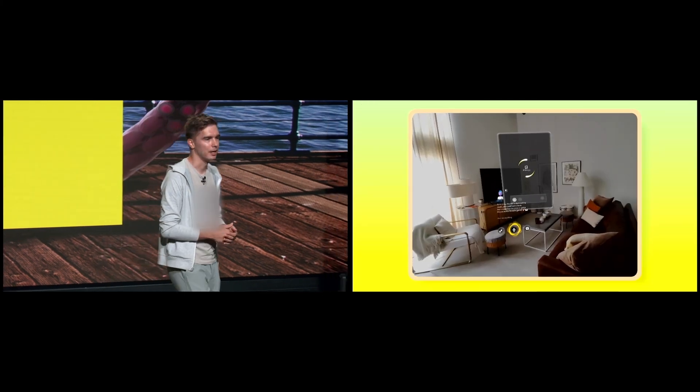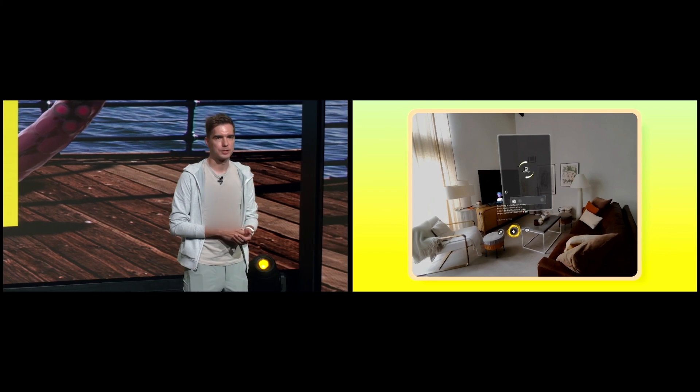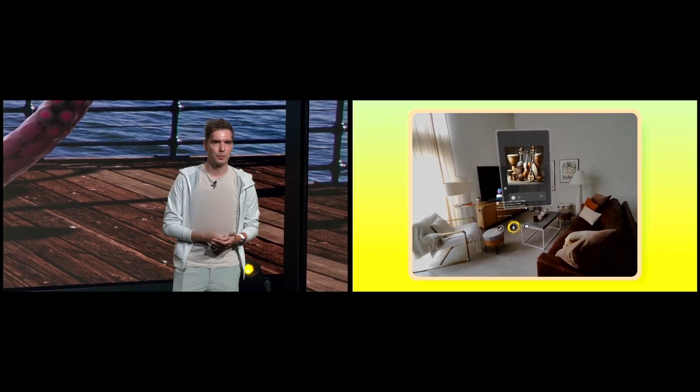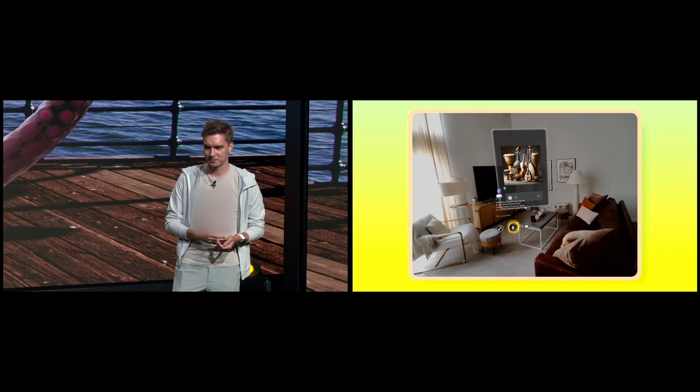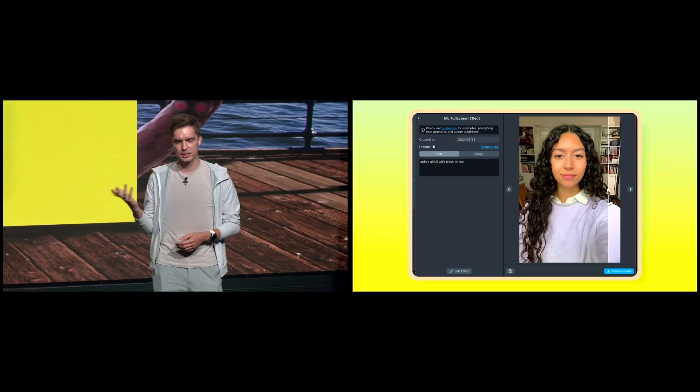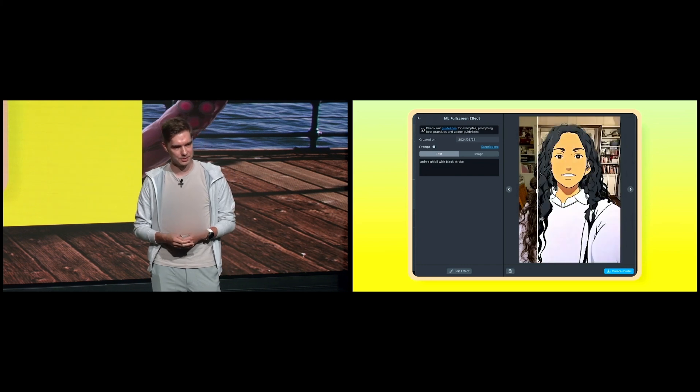Our chatbot, My.AI, can answer tough trivia questions, help plan a hiking trip, and now answer questions on the go as a lens on Spectacles. You can even get help building on Lens Studio with our Gen.AI suite, or bring your lens ideas to life by describing them with Easy Lens.